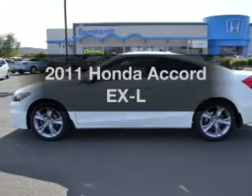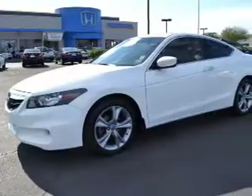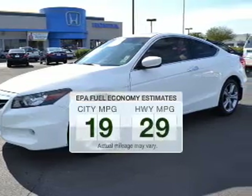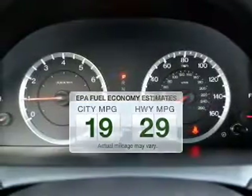Introducing the 2011 Honda Accord. This is the set of wheels you've been looking for. Save your money — make fewer trips to the gas station to fill up your tank when driving this fuel-efficient vehicle.